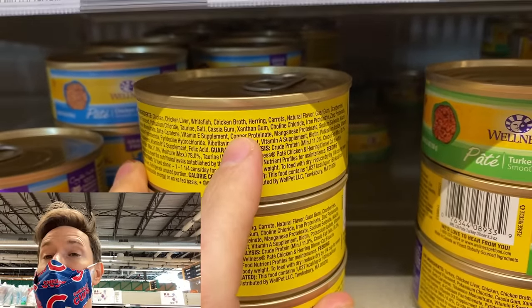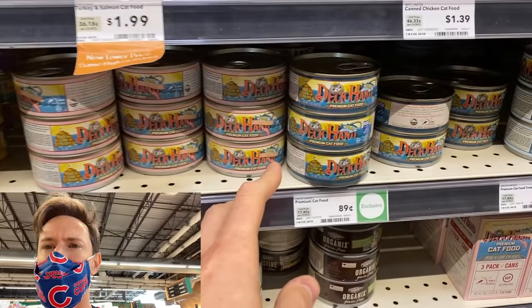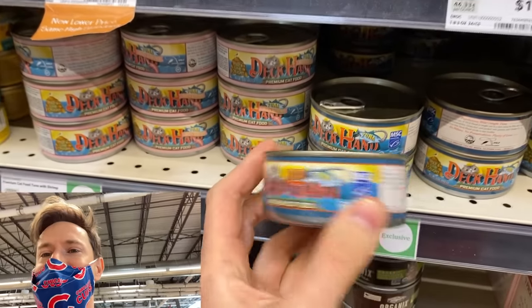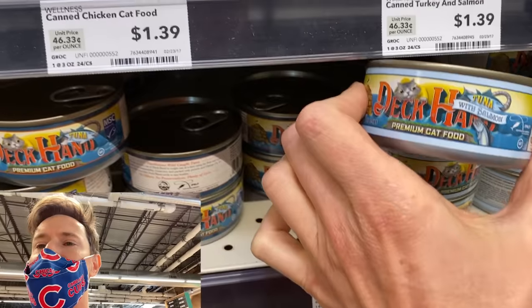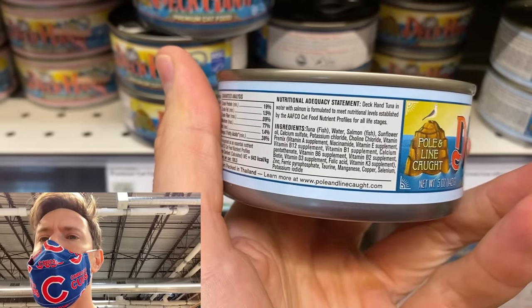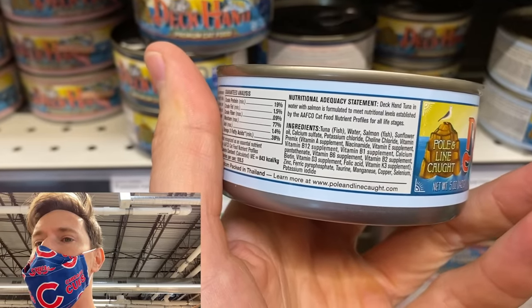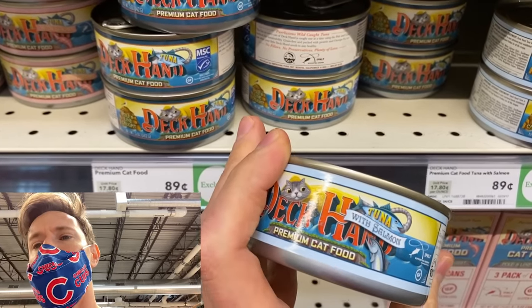This looks like the same company that makes the Poland lime cut tuna — the can is almost the same, and they make really, really good tuna. They make tuna cat food and tuna and salmon cat food. Let's see the ingredients: it's made with tuna, salmon, and sunflower oil — and then everything else is good. But the salmon isn't wild-caught necessarily, and the sunflower oil is a deal killer.